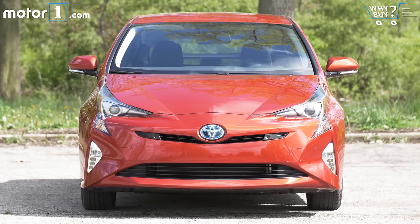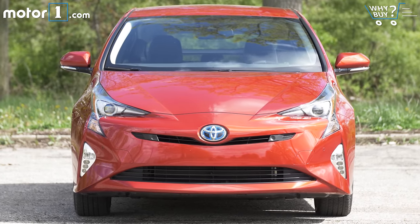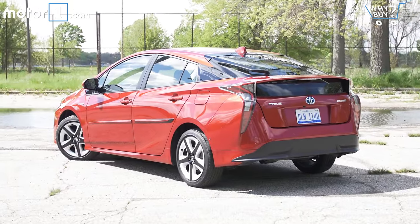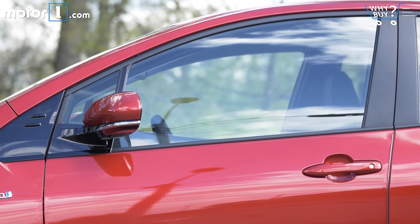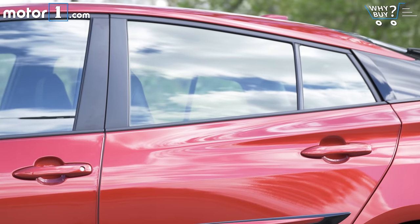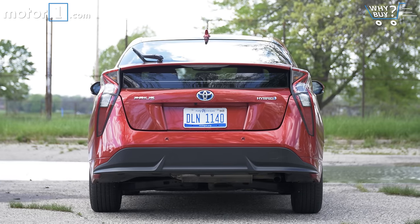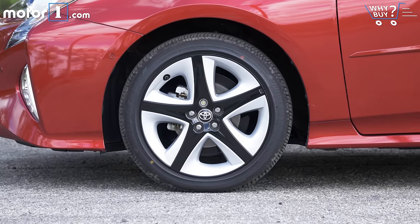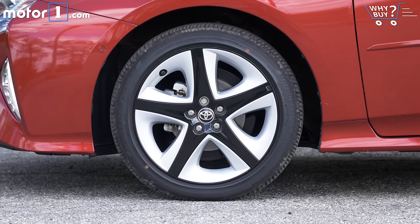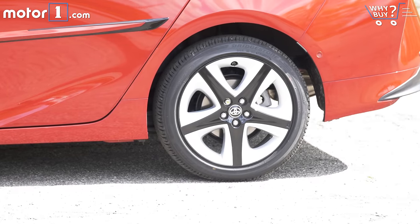Toyota tried to be a bit more bold with the fourth generation Prius's design, but I'm not really sure if it works. To my eyes, the last two generations of the hybrid hatch were much cleaner, more handsome packages. This one has all sorts of weird angles and creases worked into its aerodynamic shape, and it's particularly offensive when viewed from the rear. What the heck were they thinking with those tail lights? Thankfully, this Prius 4 tester rides on 17-inch wheels that better fill out the wells. The base wheels of lesser models look downright cheap.